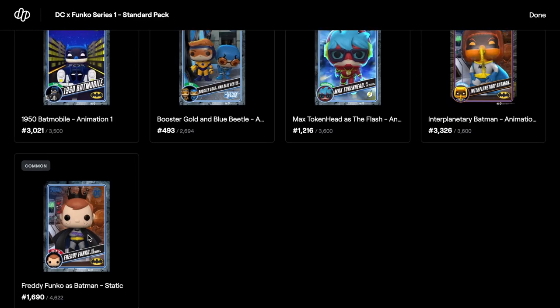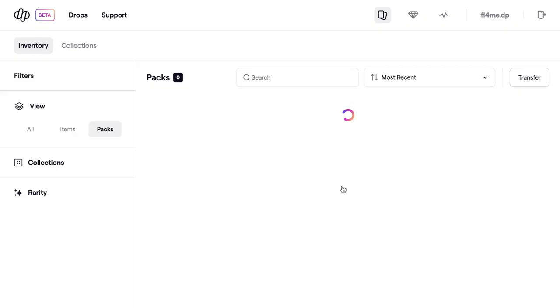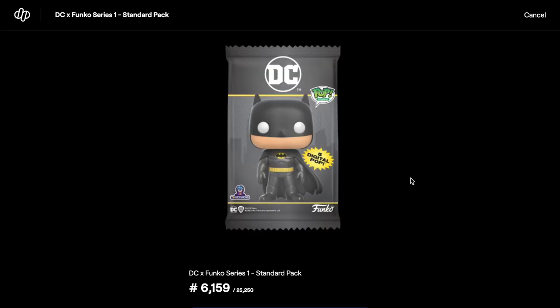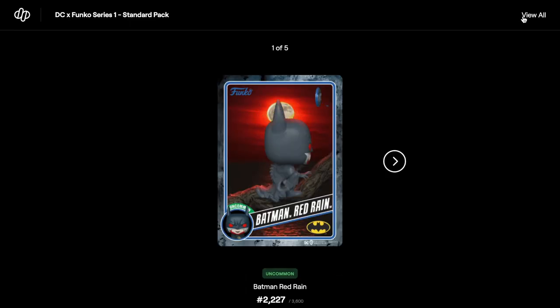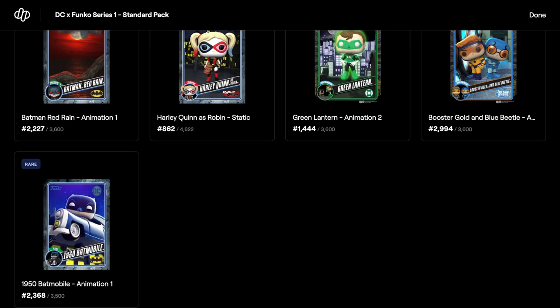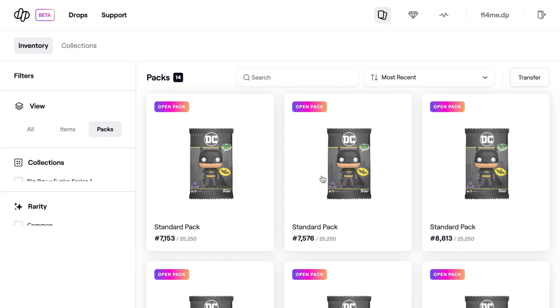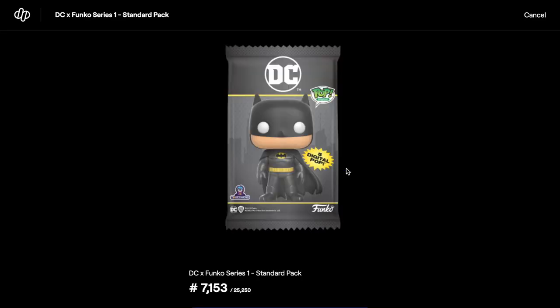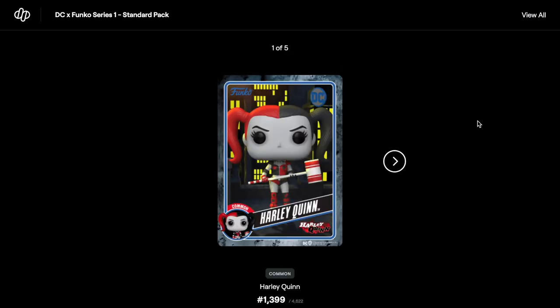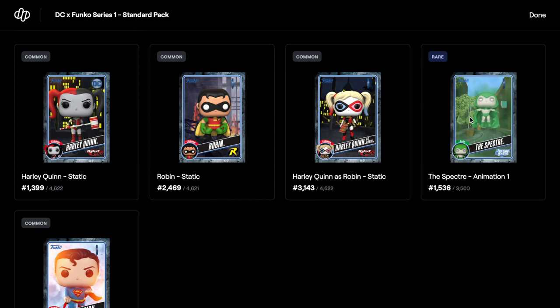That's what the redeemable is going to look like — really cool. Let's see if we pull anything else. All commons — that was a really bad pack. We obviously need the commons to make up the series set but nothing majorly good. The best so far is a rare — the 1950 Batmobile animation one. The premium pack is probably the best pull I've had so far — I've never had four legendaries. This is not guaranteed in those packs, so the rare is the best out of these standard ones.